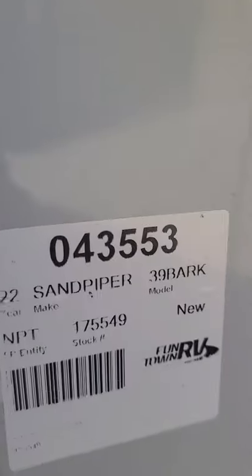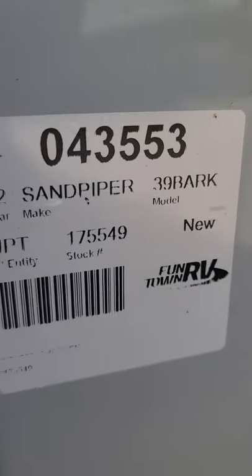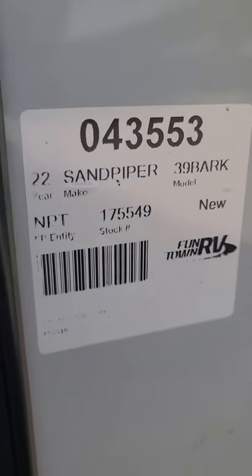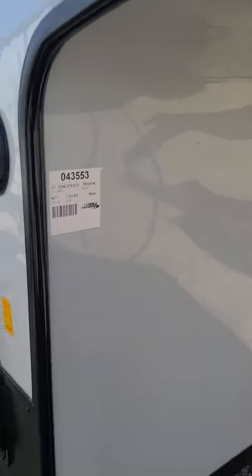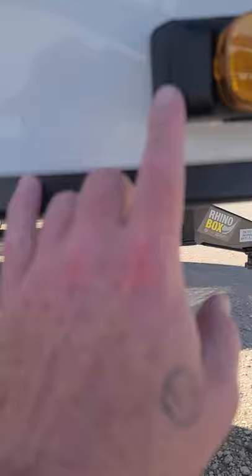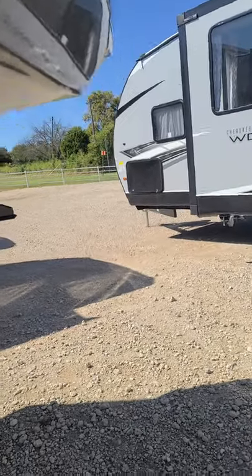Alright Gary, this is the 2022 Sandpiper. It is the 39BARK. Stock number 175549 — this unit is ready and available. It does have a 165-watt solar panel. You can see right here it does have the hookup for the side cameras, and one on the other side as well.